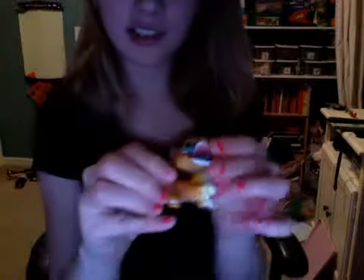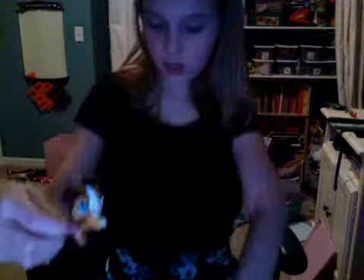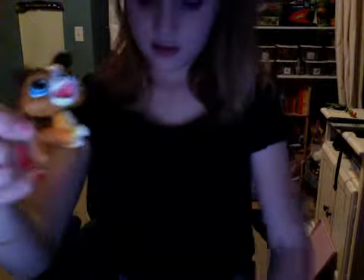My only LPS are those old generation 3 ones. This is a little collie, I think it is. And look, it's magnetic — it goes, like, into his mouth.